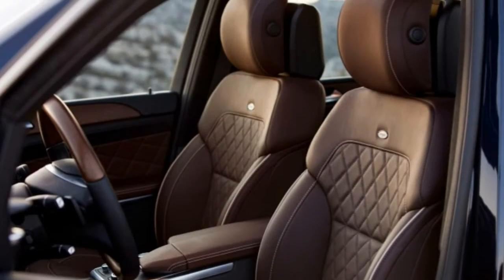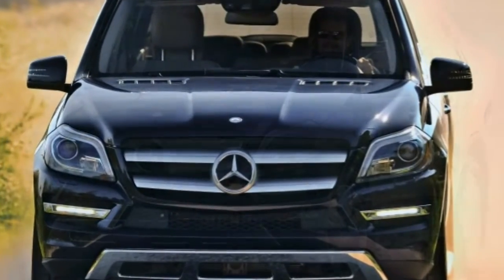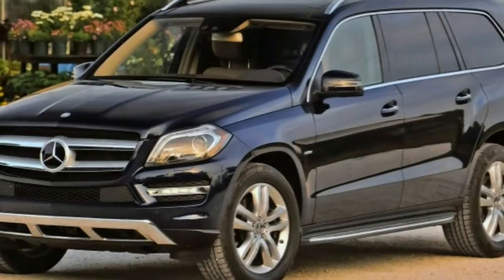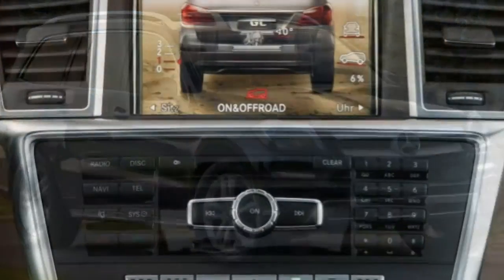The GL550 starts with all of the above, then adds a stronger V8 engine, 21-inch alloy wheels, sporty exterior styling cues, soft-close doors, different wood trim, and unique dashboard stitching.